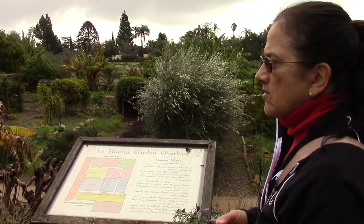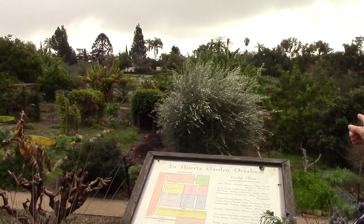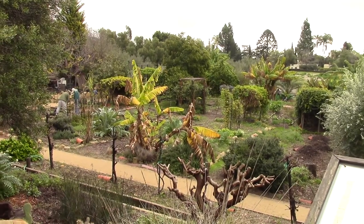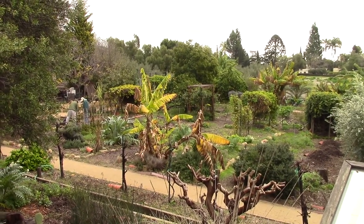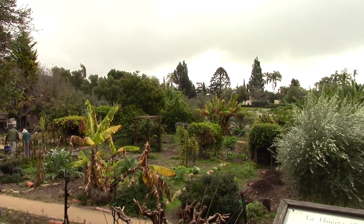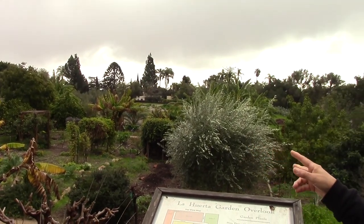We're looking at the overlook and you see lots of fruit trees. You see pomegranates, all types of citrus, bananas, loquats, zapotes — and all of those are what the Franciscans brought.